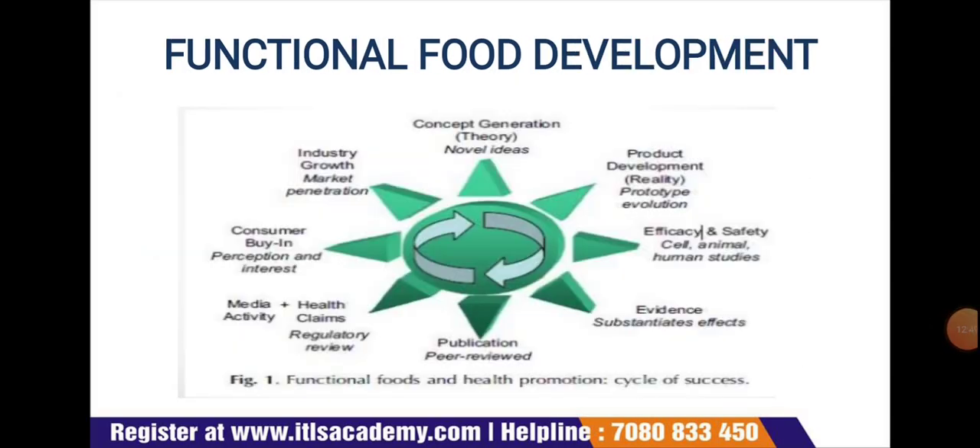Functional food development: here is a diagram showing the process of the functional food and health promotion cycle, which includes the concept of generating novel ideas, product development, efficacy and safety evidence, publication, media and health consumer buying perception, and industry growth. The first point is concept testing.